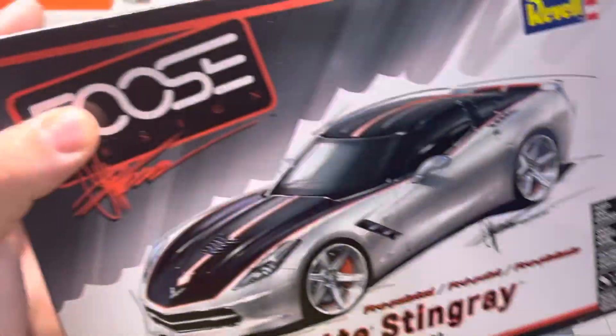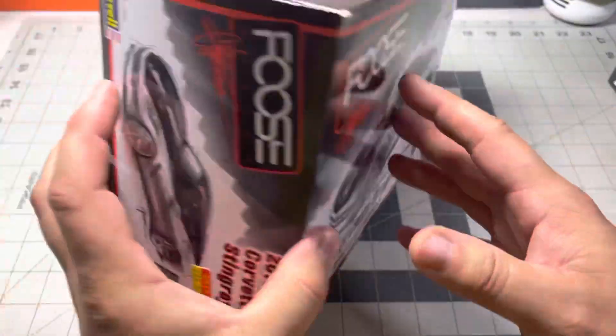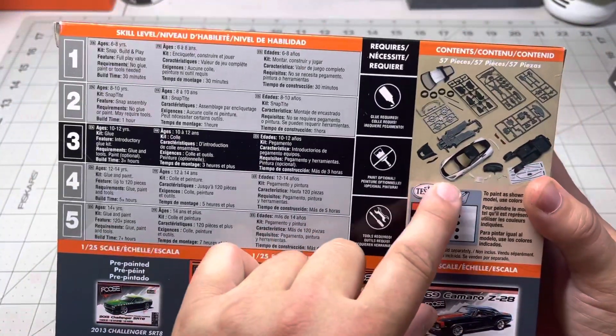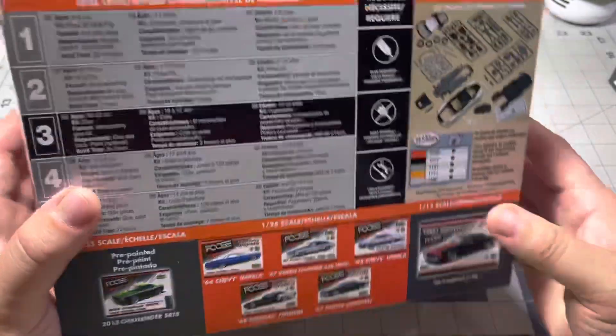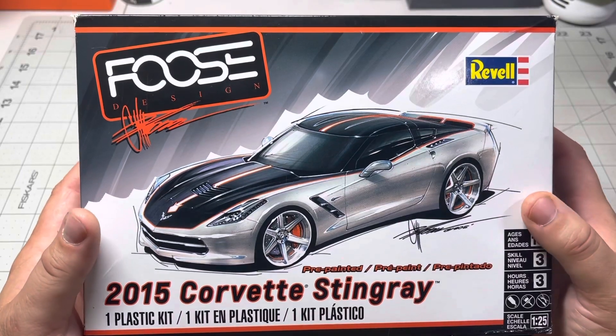The second one is this Corvette, and I bought this kit for my sister. What's really cool about this kit is it comes with a pre-painted body, so it ought to build up to a real nice kit, and I can't wait to see what she does with it.